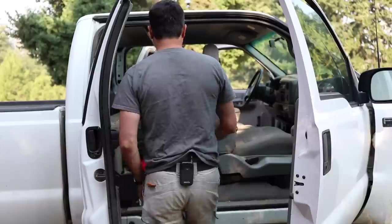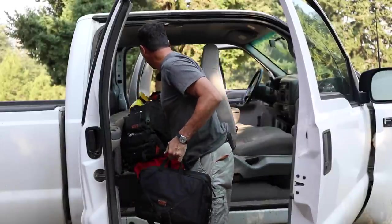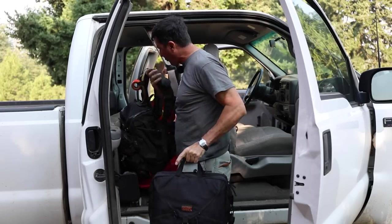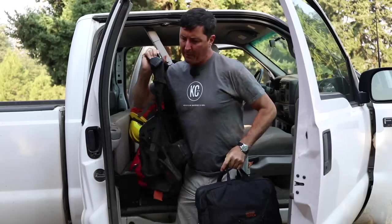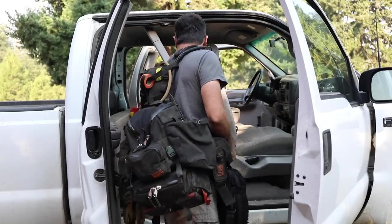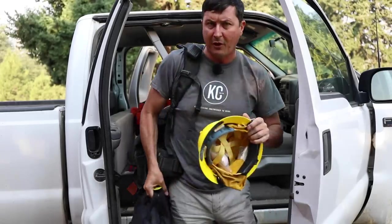Let me show you what I've got sorted for the firearm storage. Before we do that, we've got to get all the equipment out of there, so I'll show you the things I have to carry in the back of my truck. This is a Mystery Ranch briefcase that will have all my paperwork for wildlife firefighting taskbooks and all those things. Then my line pack and helmet — those all have to go in there.